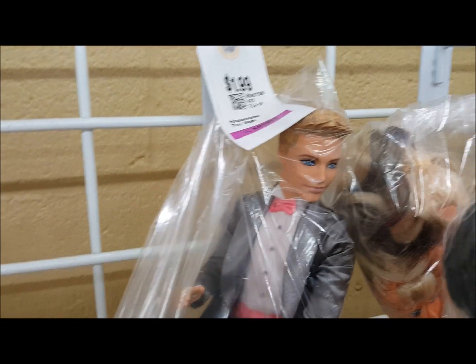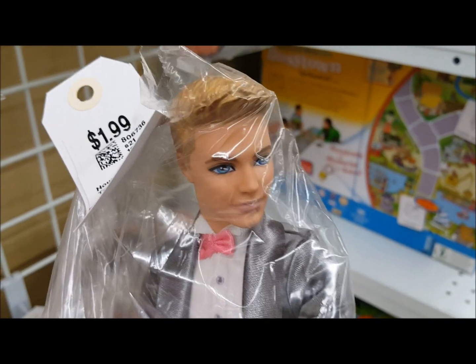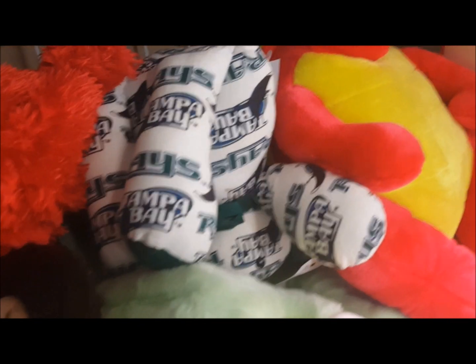I'm looking through all the dolls — a lot of Barbies but I'm going to keep looking. In the back for $1.99 is this very well-dressed boy doll in a gray tuxedo with a pink bow — we're getting him. I just found something I know I'm gonna get: for $3.99 there appear to be three Bratz dolls, just by counting the feet. The hair's all over the place but I'm gonna get this bag.